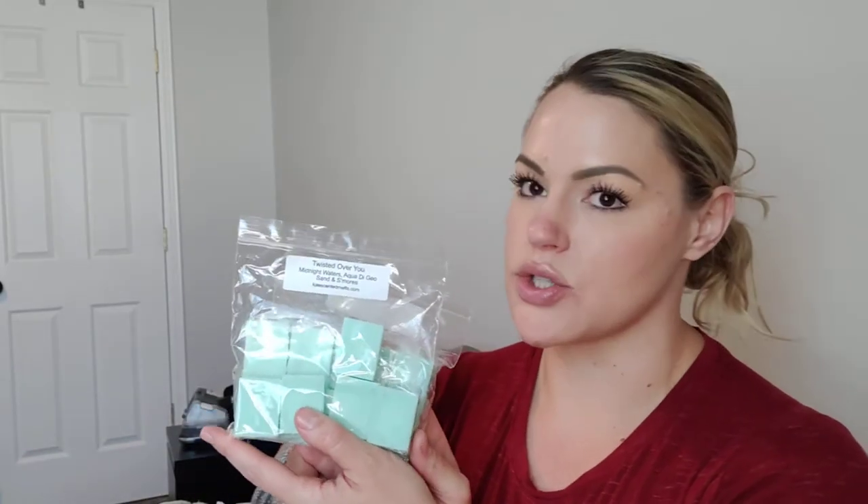Date Night on a Yacht — this is Yacht Club, Soleil Blanc, and Sea Island Cotton. Twisted Over You — I actually got 16 ounces of this one. This is her Midnight Waters: Aqua Di Gio and Sand and S'mores. 16 ounces of that — such a good oil.